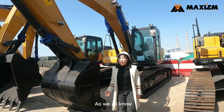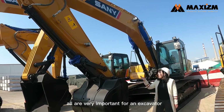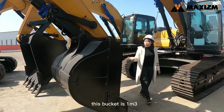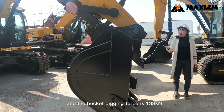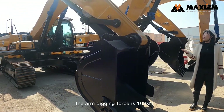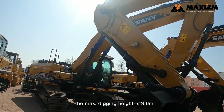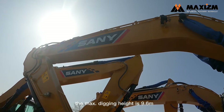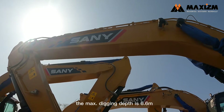As we all know, the bucket and digging force are very important for an excavator. This bucket is 1 cubic meter and the bucket digging force is 138kN. The arm digging force is 103kN. The max digging reach is 9.9 meters and the max digging depth is 6.6 meters.